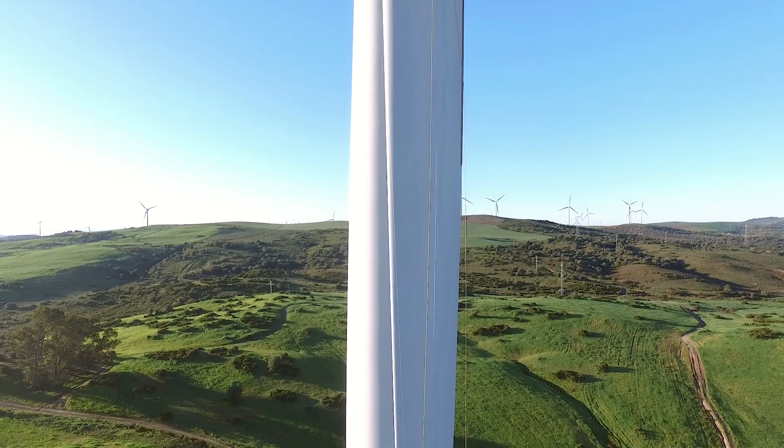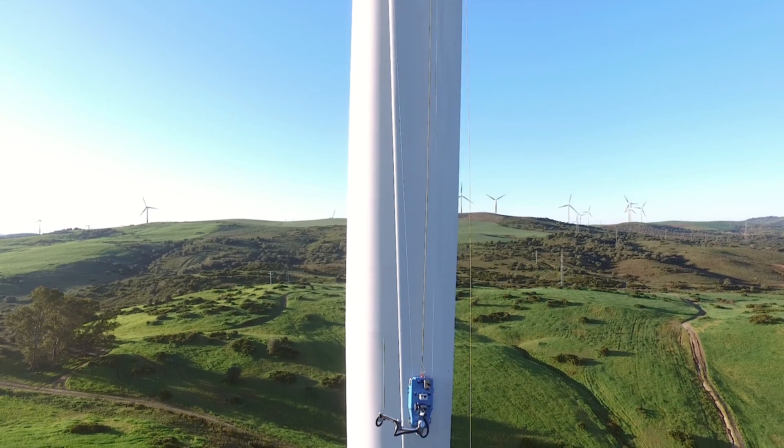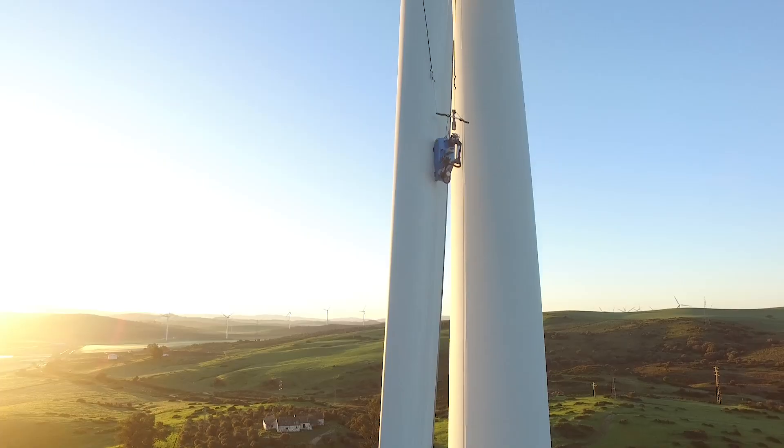Today, we introduce a quantum leap in blade maintenance: a robot hanging from a pair of ropes which navigates along a blade.